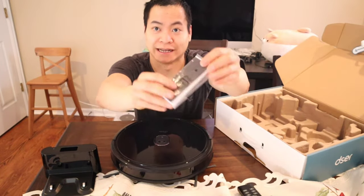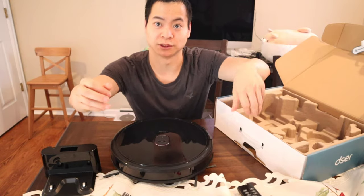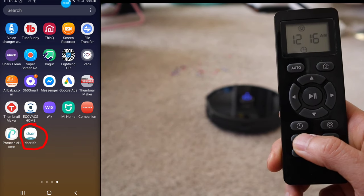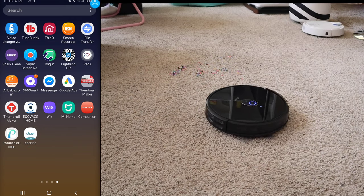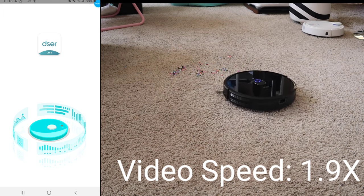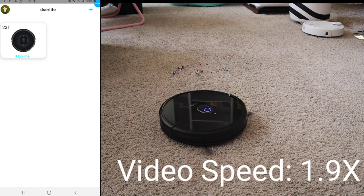Last thing in the box is an extra filter. There's a lot of accessories that come with the Deezer 23T. I'm excited to get this charged up and paired to my smartphone. Let's jump into the Deezer Live app. Once you have the robot paired up to your smartphone, it will show the icon there. The pairing process was pretty straightforward and very simple.